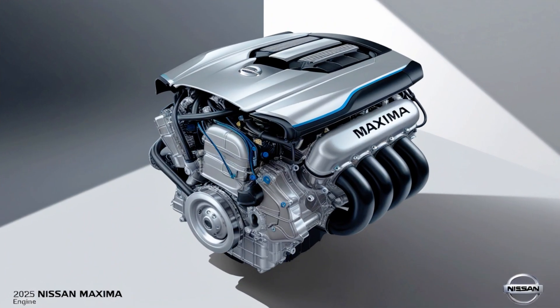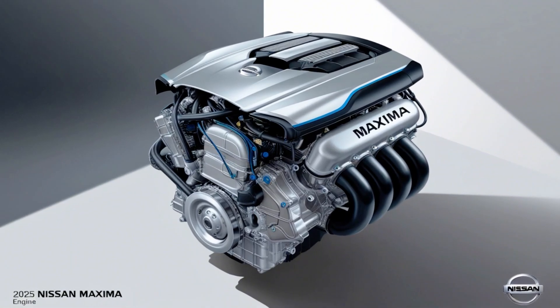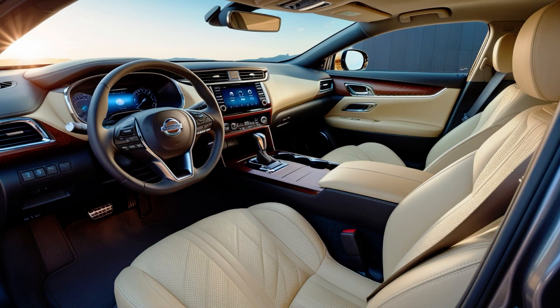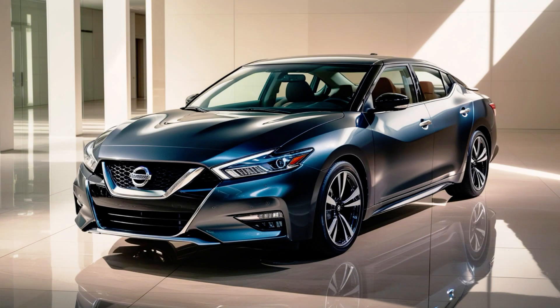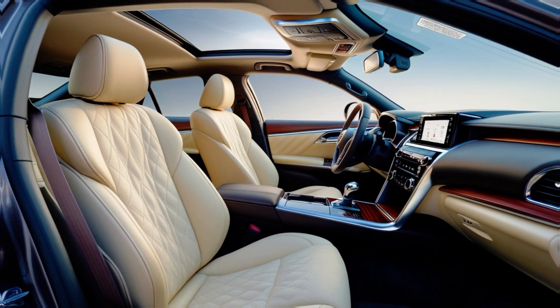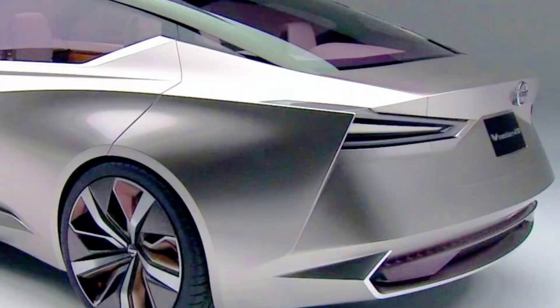The 2025 Nissan Maxima Performance — Engine Options: The 3.5-liter V6 engine. The 2025 Maxima is expected to continue with its well-regarded 3.5-liter V6 engine, delivering around 300 hp and 261 lb-ft of torque, providing strong acceleration and a satisfying driving experience. Nissan may also introduce a hybrid powertrain option, combining the V6 engine with an electric motor to enhance fuel efficiency without sacrificing performance.